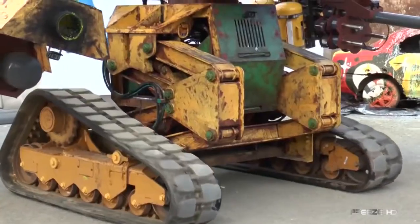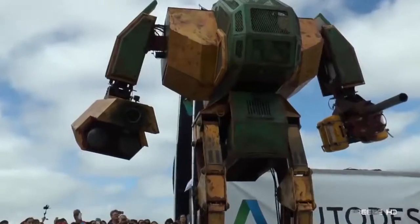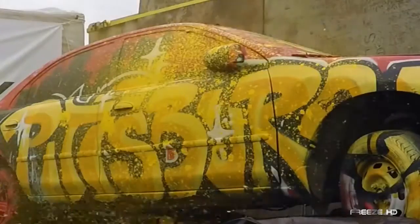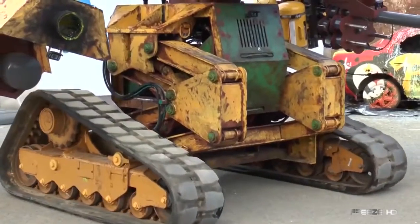Behold, the mighty Megabot MK2. Weighing in at a massive 12,000 pounds, this metallic monster stands a full 15 feet tall. Operated by an onboard pilot, Megabot can fire cannonball-sized balls at speeds of over 130 miles per hour. Megabot rolls on two tank-style tracks and employs hydraulic engineering to manipulate its weapons and throw thunderous metallic punches.